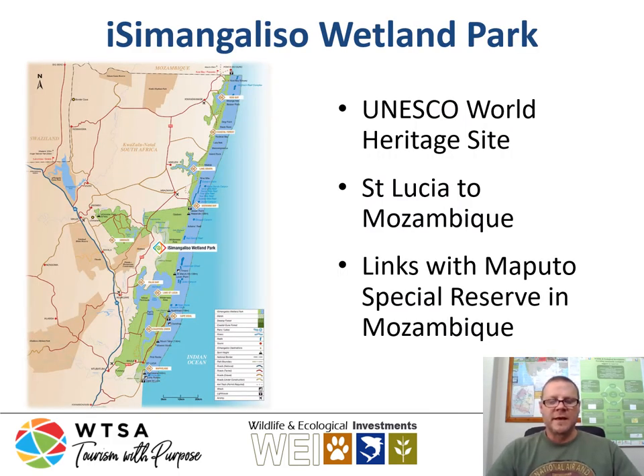Another very interesting thing about Sodwana Bay is that it is a UNESCO World Heritage Site. It is part of the iSimangaliso Wetland Park, which also links with the Maputo Special Reserve in Mozambique — a terrestrial reserve where you have elephants and the normal enigmatic African wildlife species. It's got quite a unique location on the continent, where you have the Indian Ocean on the east and game reserves and terrestrial wildlife areas, including the Maputo Special Reserve, just to the north.